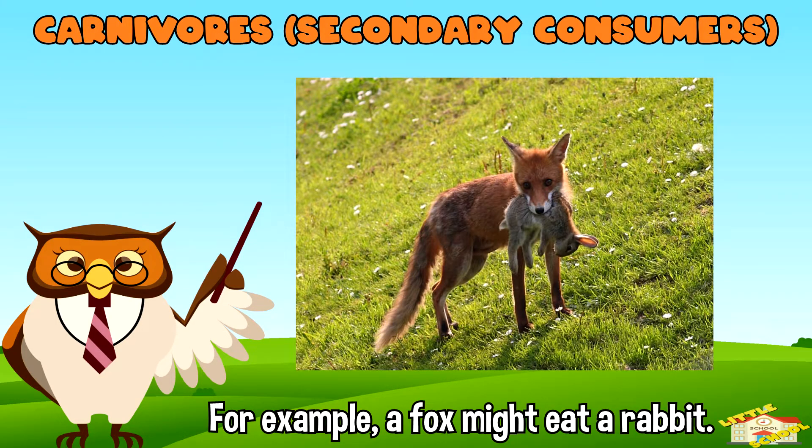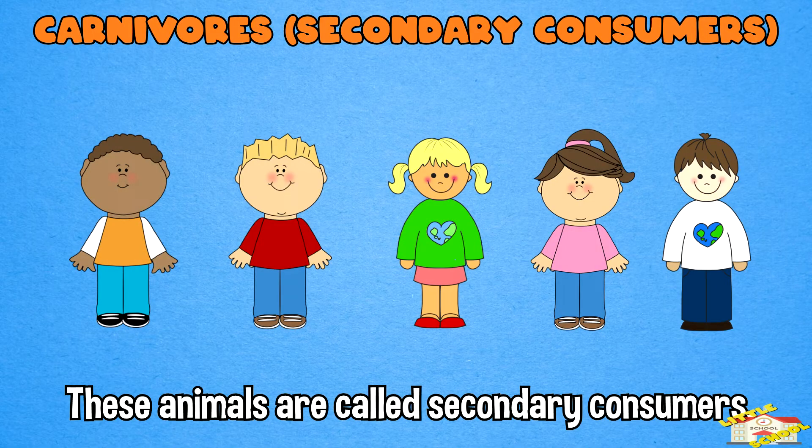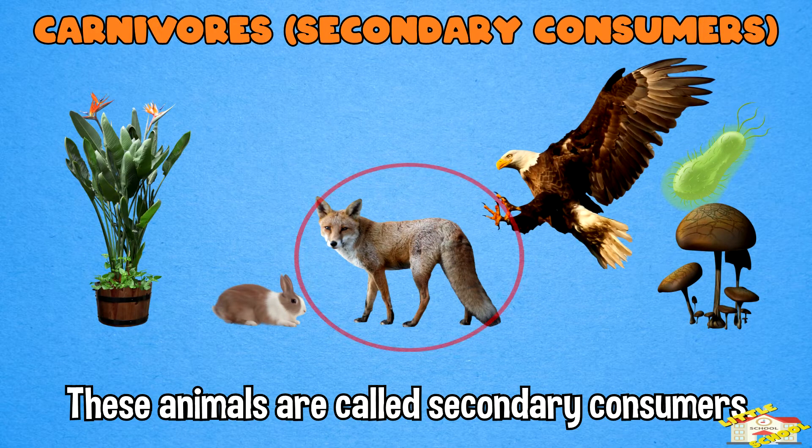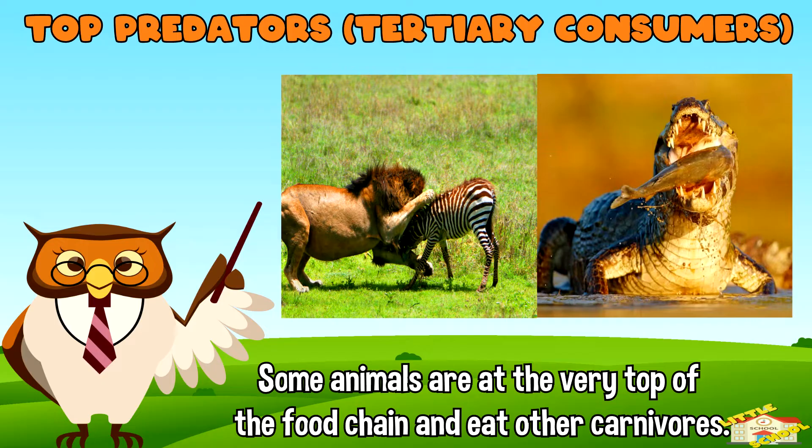For example, a fox might eat a rabbit. These animals are called secondary consumers because they are the second ones to get the energy after the herbivores. Top predators: some animals are at the very top of the food chain.